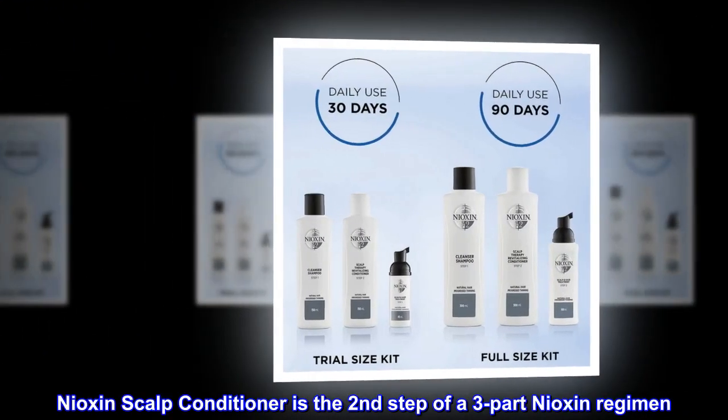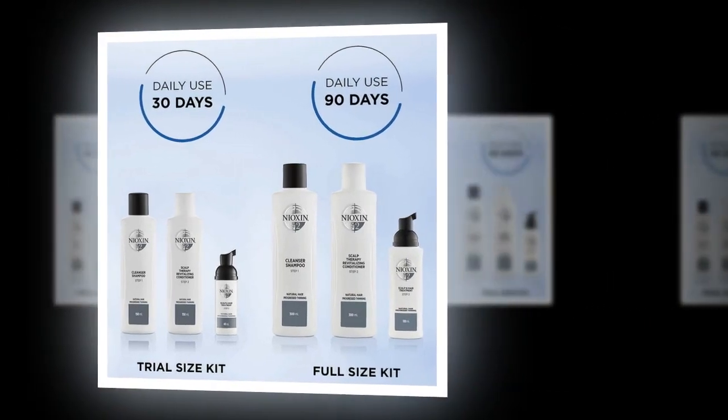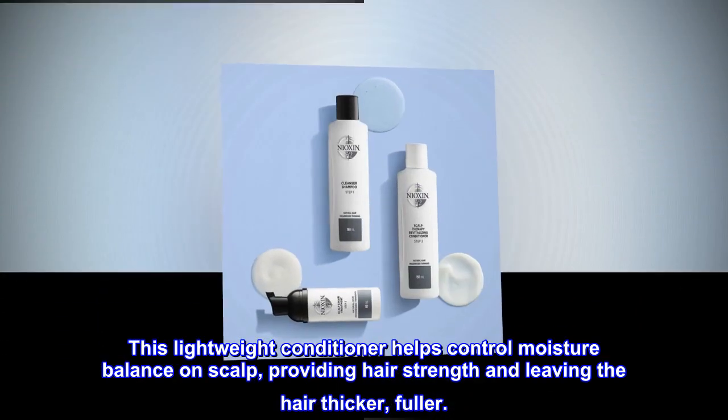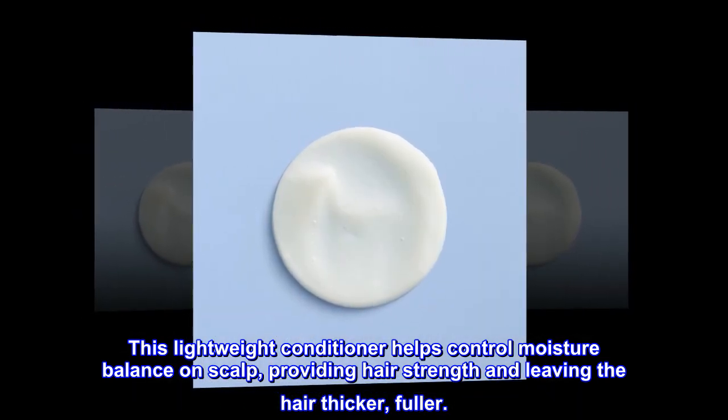Nioxin scalp conditioner is the second step of a three-part Nioxin regimen. This lightweight conditioner helps control moisture balance on scalp, providing hair strength and leaving the hair thicker, fuller.